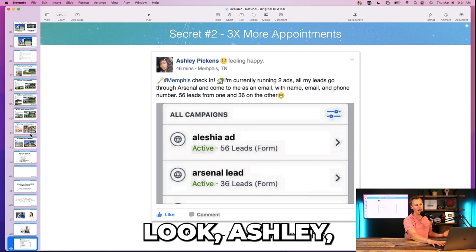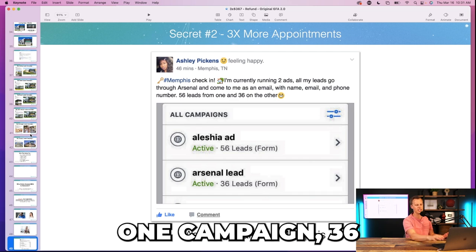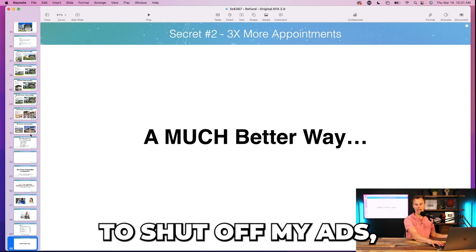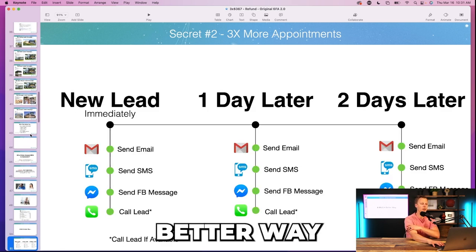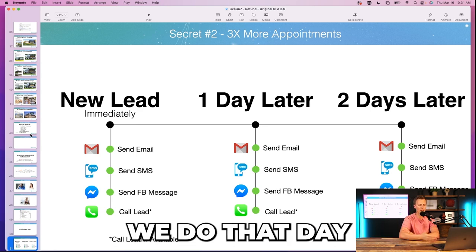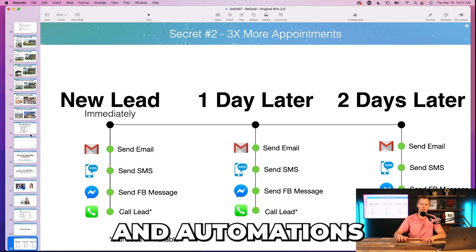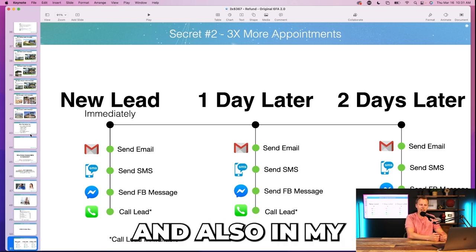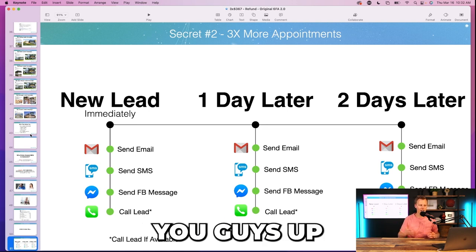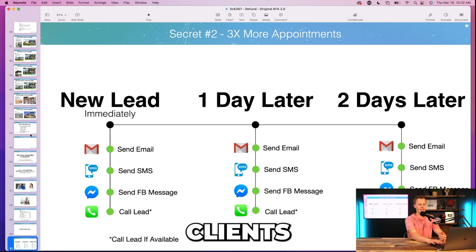That's where I go through like: look, Ashley had the same problem. She got 56 leads from one campaign, 36 from another, and asked me: 'How do I shut off my ads? I'm getting too many leads.' I said there's a much better way — we can set up emails, texts, Facebook messages, calls, day one, day two, day three, all automated. All this can be done through workflows and automations inside GoHighLevel. If you sign up through my link I hook you up with all those follow-up templates.